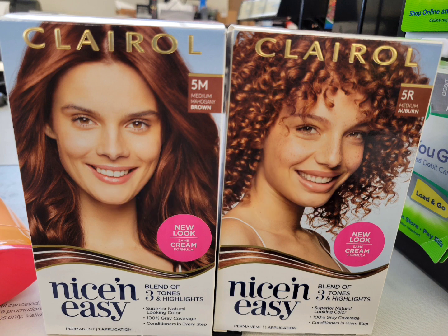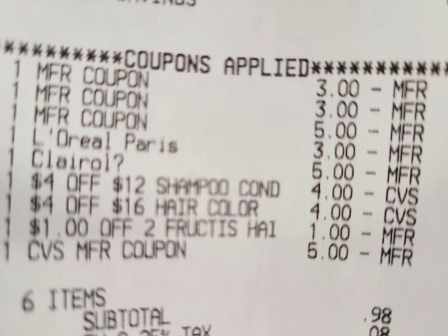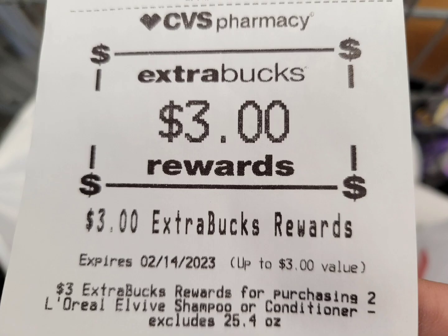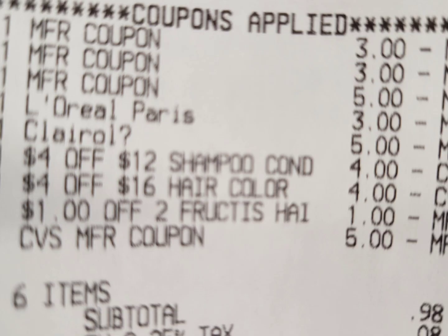On this account I have a four off $16 hair color CRT. Here is the close-up receipt showing the two Garnier Fructis, the L'Oreal L'Vibe shampoo, and the two Clairol — and all the coupons applied. The digital coupons for the L'Oreal L'Vibe and Clairol glitched with the paper coupons from Coupons.com. I used the four off $12 shampoo/conditioner CRT, the four off $16 hair color CRT, and the one dollar off two Garnier instant coupon. I rolled a five dollar ExtraBuck and paid 98 cents out of pocket plus tax. I got three dollar ExtraBucks from Clairol, L'Oreal L'Vibe, and Garnier — so in total I paid six dollars and got back nine dollars ExtraBucks. Final cost: completely free plus three dollar money maker.